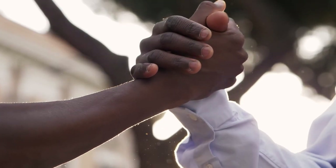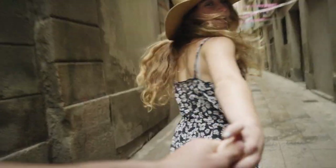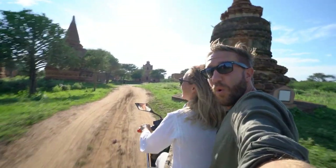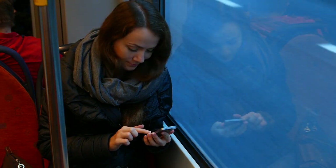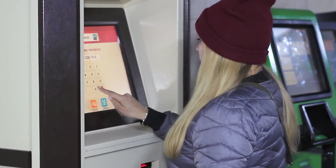What we touch connects us to the world, allowing us to experience the big and small moments that make our lives special. As we lead busier on-the-go lives, we increasingly depend on the screens we touch to make our days more hassle-free.